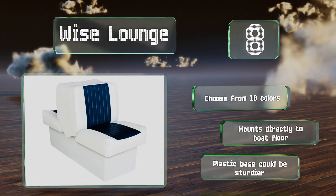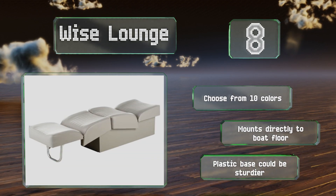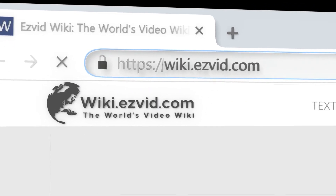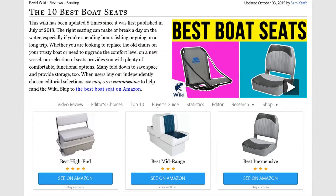However, the plastic base could be sturdier. Our newest choices can only be seen at wiki.ezvid.com. Go there now and search for boat seats, or simply click beneath this video.